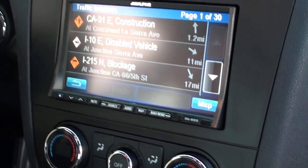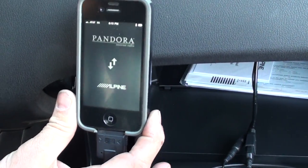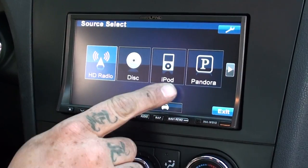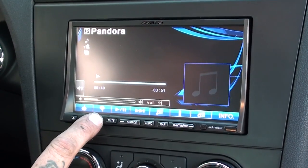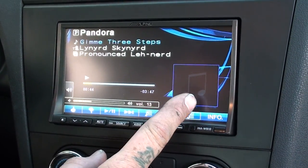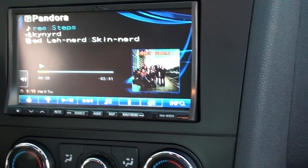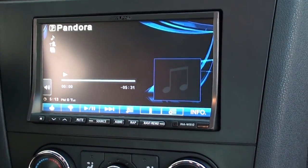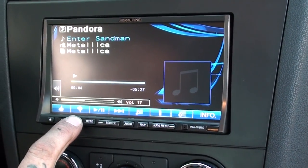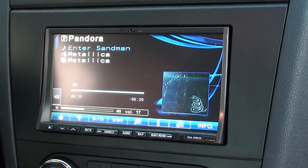We also have your iPod control. So when you plug in your iPod you'll get Pandora Link — you plug that in, come to here, go to Pandora, and you're going to be able to control your Pandora from the unit. It's going to show the images of the artist and their CD cover right here. If you don't like the song you can skip it, or you can do a thumbs up or thumbs down to decide whether or not you like it.